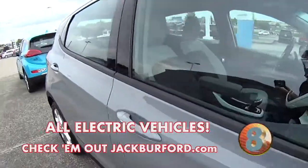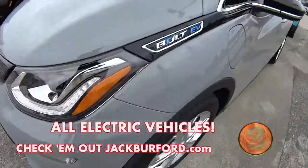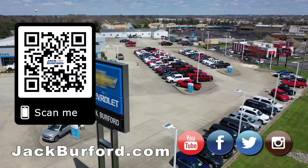You can run over a nail — don't worry about it. You'll have plenty of time to get it changed, and it won't go flat. Come by and see them. All electric — why would you buy a vehicle anywhere else?